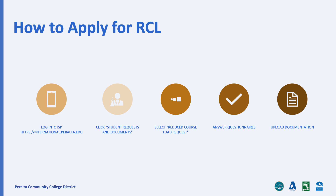First, meet with an academic counselor to update your student education plan. Next, log into your ISP account, then click Student Requests and Documents. Next, select Reduce Course Load Requests, and click the correct term for the current semester. You will then be required to answer a couple of questions before completing the request.